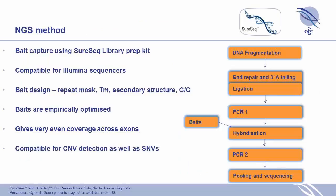Our NGS method is essentially a bait capture method. We do DNA fragmentation, then combine end repair and 3-prime A tailing along with ligation — essentially in one step with just a change of temperature — which then goes on to PCR, then bait hybridization, followed by PCR, and on to sequencing. We focus very much on the Illumina platform, which is the most popular, and we supply all those reagents in a kit: the SureSeq library prep kit.